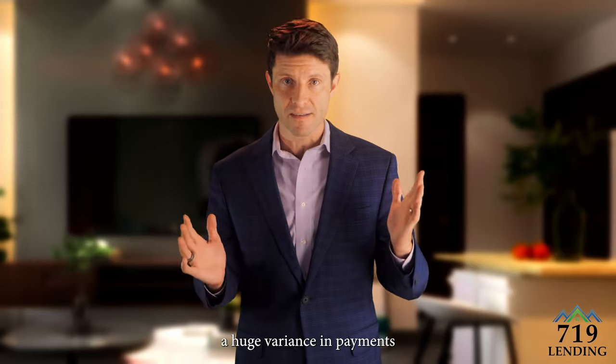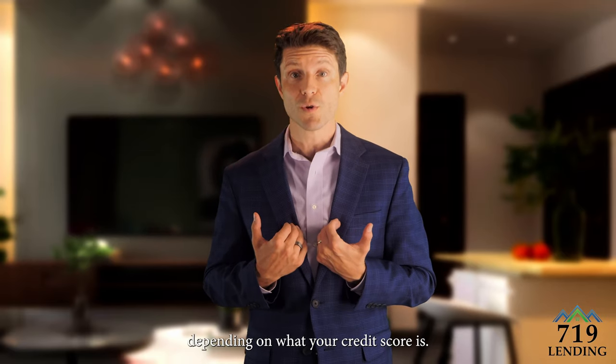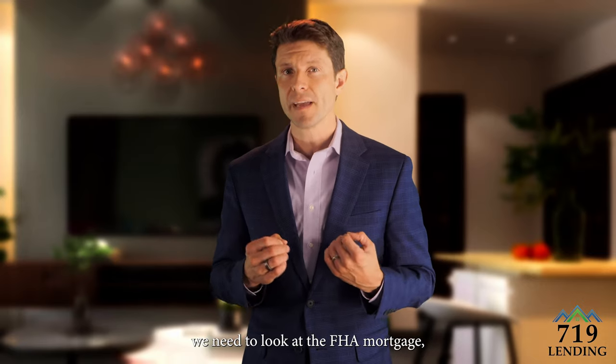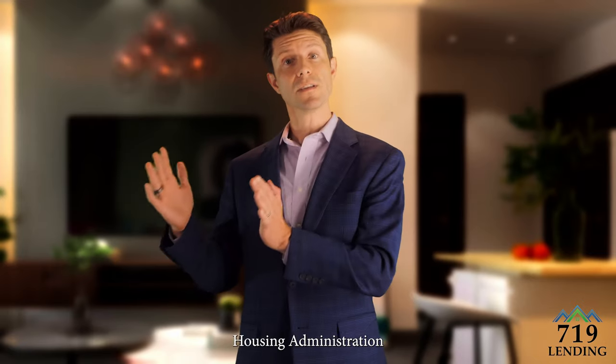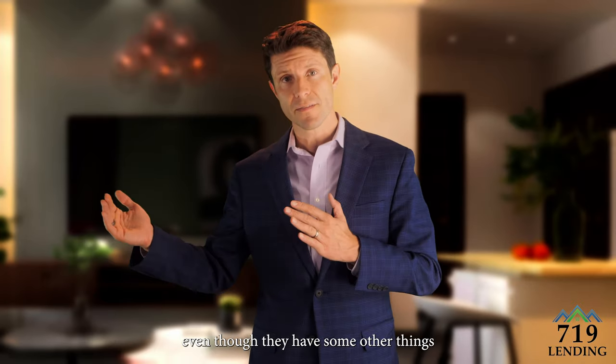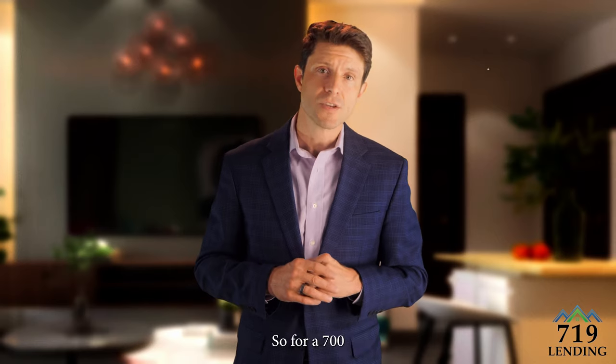As you can see, there's a huge variance in payments depending on your credit score. But when you get below a seven hundred, we need to look at the FHA mortgage — the Federal Housing Administration mortgage. Government loans tend to have lower interest rates, even though they have some other costs that are higher.